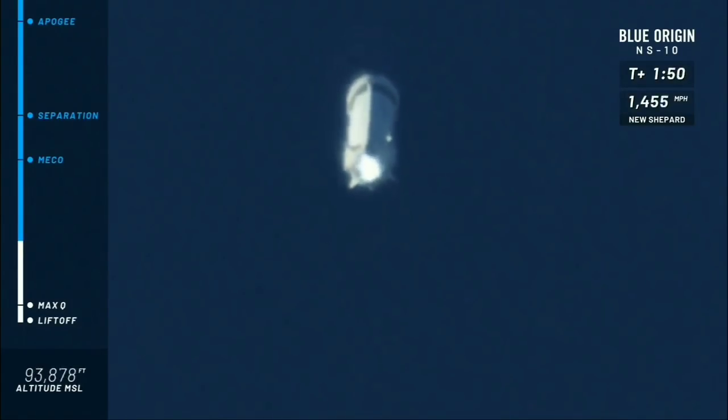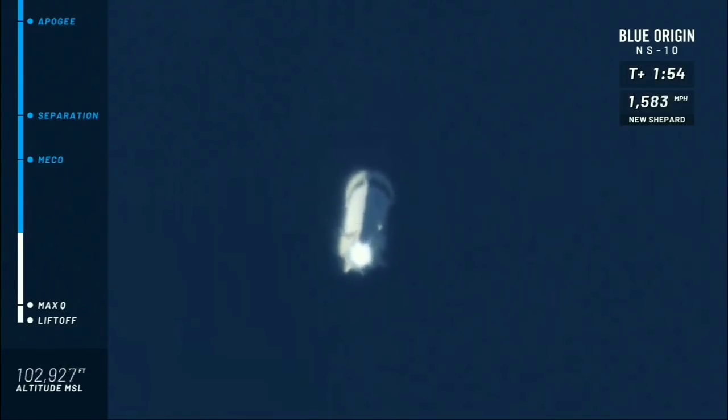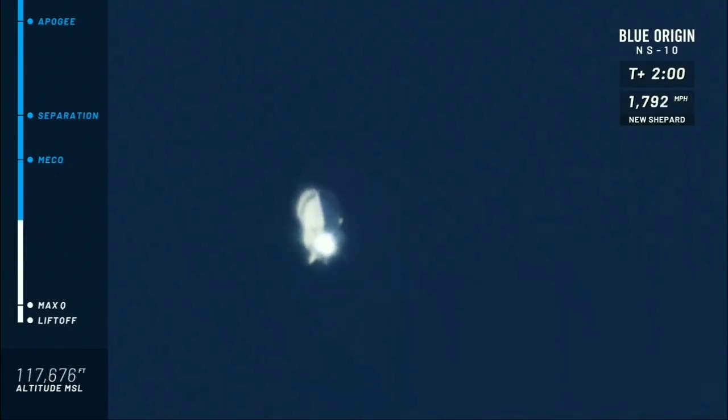And maybe counterintuitive to some, the max Gs that the payloads are going to feel are about five — just momentarily — as the capsule comes back into the atmosphere.